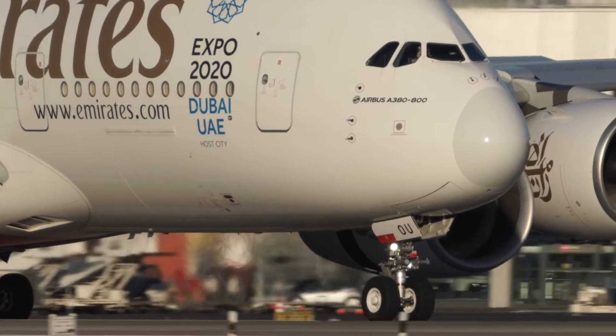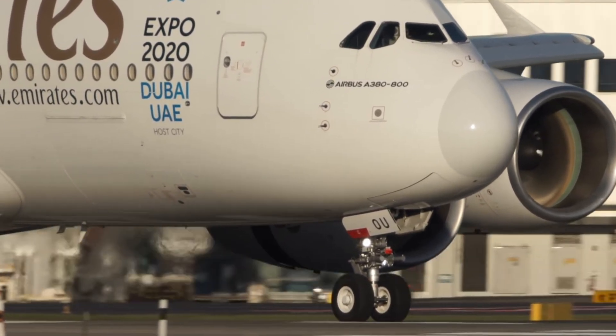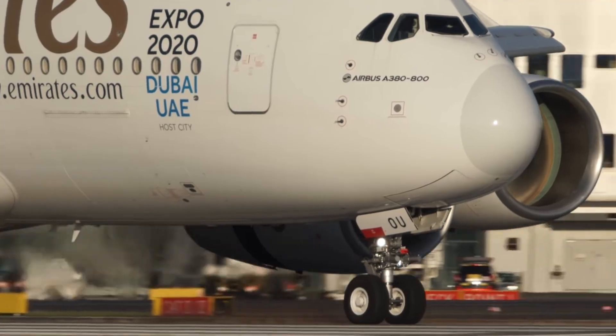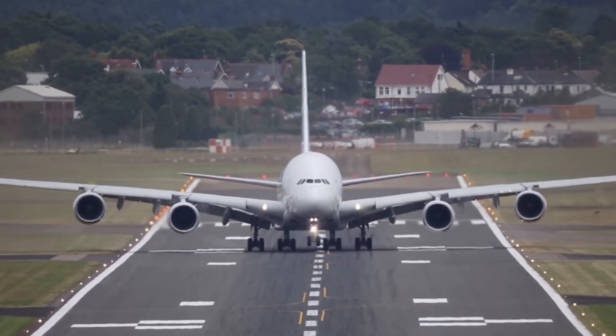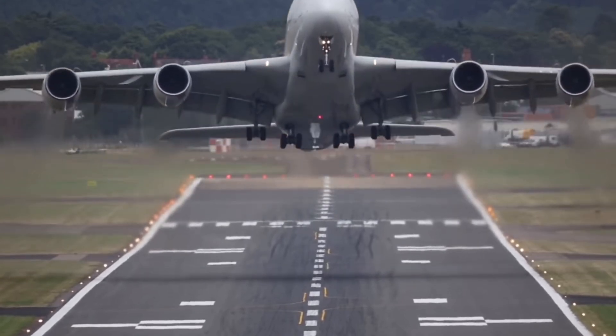During the Covid-19 pandemic, Teruel became a crucial hub with over a hundred planes parked there at its peak. This facility now plays a vital role in transforming these retired aircraft into valuable resources for the aviation industry.